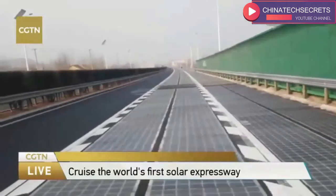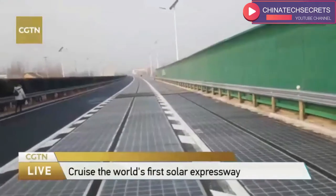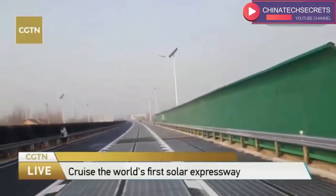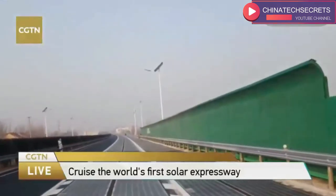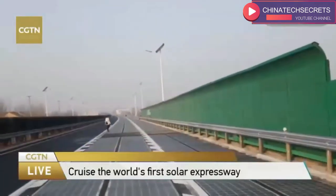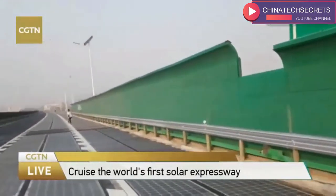It is used to test various kinds of performance, and it is sufficient for that purpose. In the future, it may be lengthened to several hundred or even several thousand kilometers. Maybe in the future, all roads will become PV expressways — though of course, this is just a dream for now.